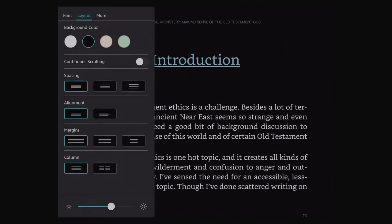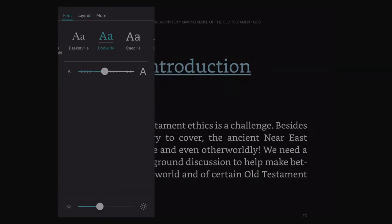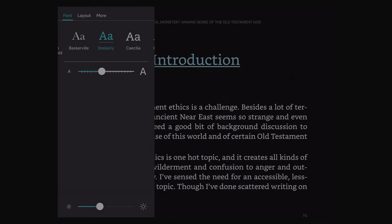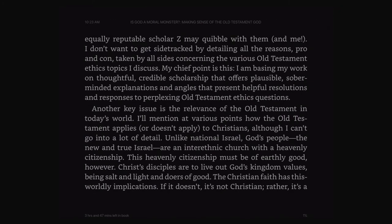If you're having a little trouble seeing the text, it is pretty easy to change it. You can change the brightness, you can change the size, and it'll keep track of everything for you. I like it right around here. It's pretty easy to slide back and forth, so that makes it a little bit easier.